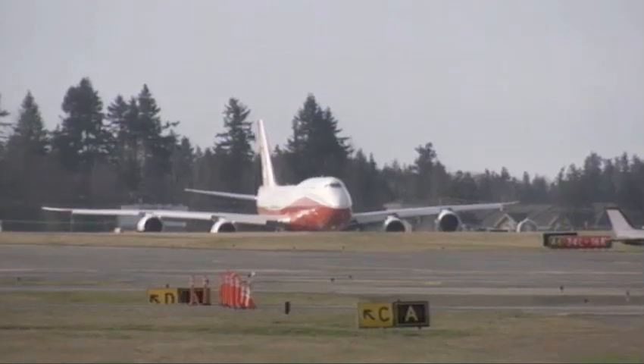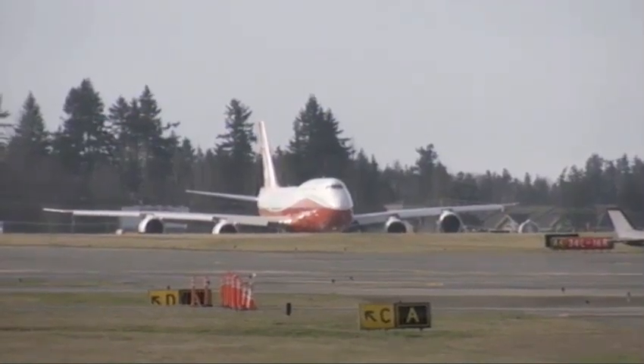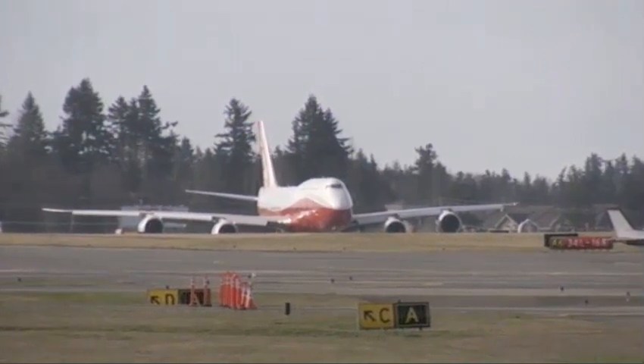Departure crew changed to right east side, frequency 120.2. Roger, come up with 120.2. Cat 4613, runway 34 cleared for takeoff, stay direction of flight.